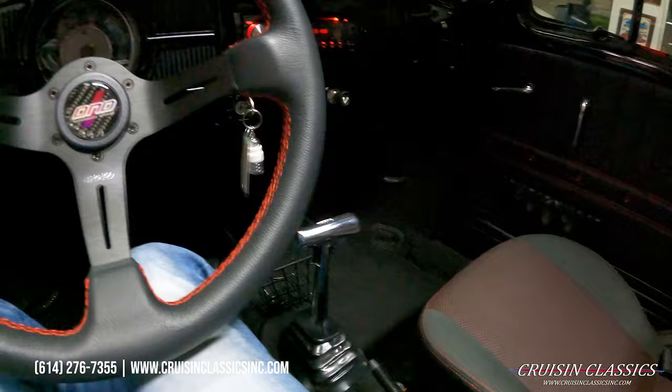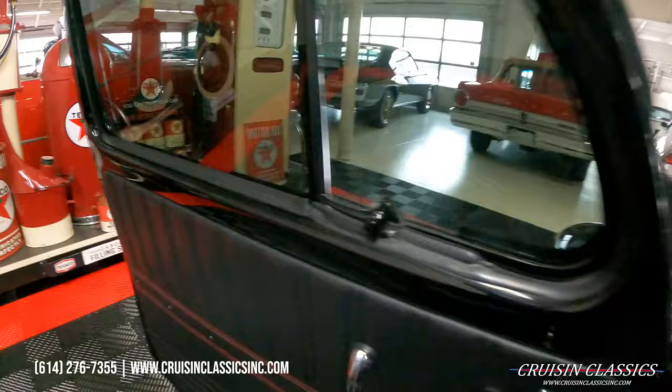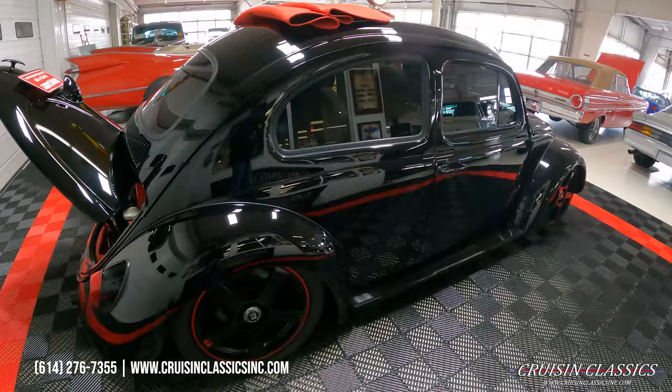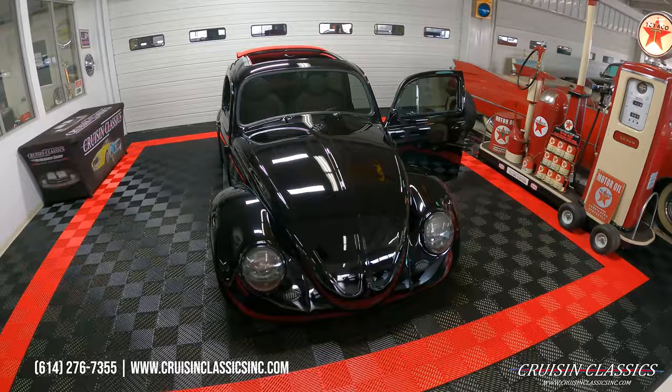It does have a Scat aftermarket shifter, which I did want to show you guys. Give us a call if you have any questions: 614-276-7355. We'd be happy to answer any questions you guys have — shipping, financing, whatever the case may be.